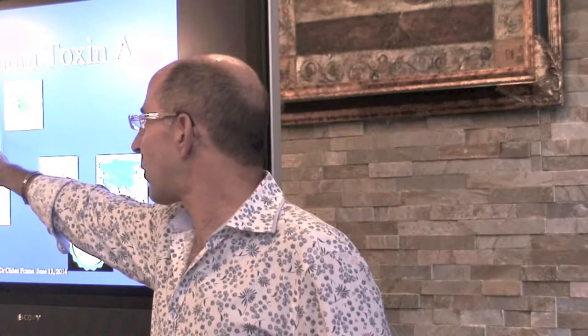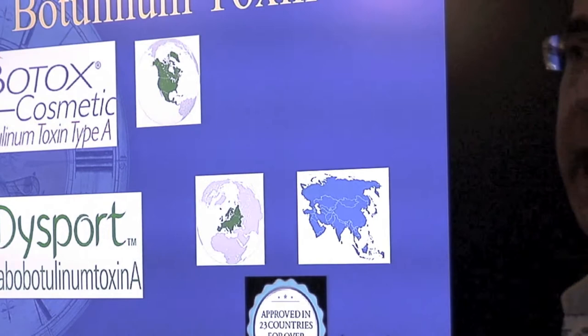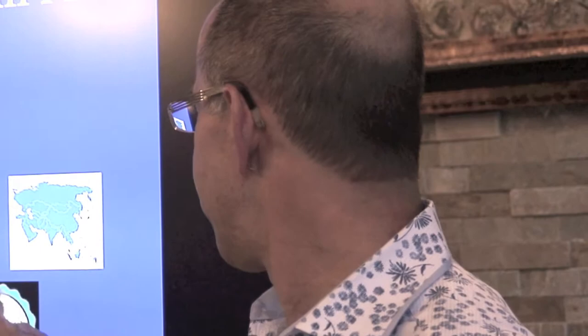The two biggest botulinum toxins: the biggest one in North America is Botox, and the other type-A botulinum toxin is Dysport, which is biggest in Europe and Asia — so probably biggest in the world. Dysport has been approved in 23 countries for over 15 years, giving it a very long and safe track record. Dysport possibly kicks in a little bit quicker and looks a little bit smoother — however, they are pretty much interchangeable.